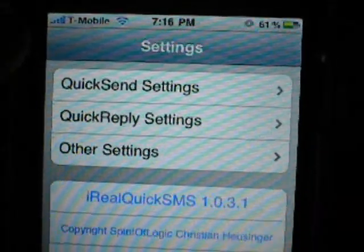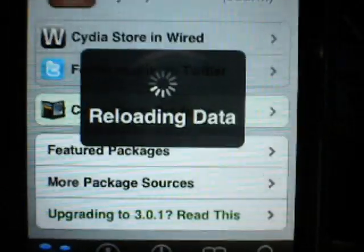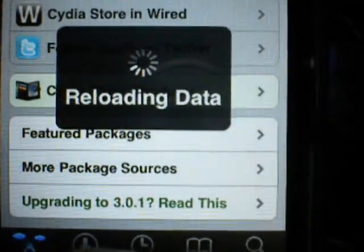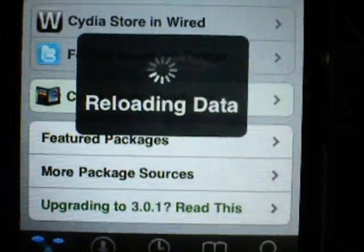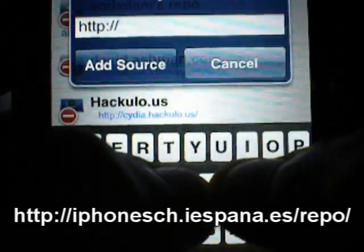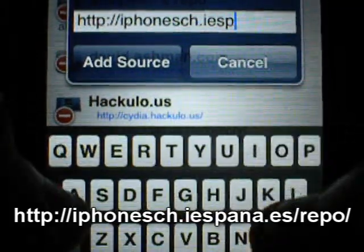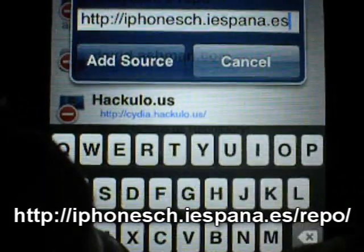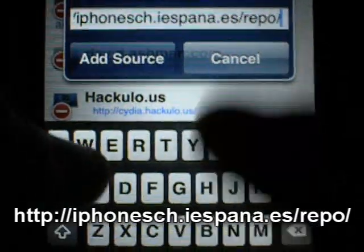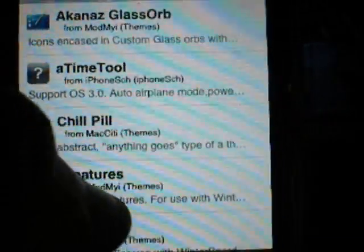There's a bunch more stuff to it, but this gives you guys some brief info about the application. Check the link in the sidebar if you want to learn more. So now the part you all love — I want you guys to go ahead and load Obsidia. Once it's done loading, go to Manage, Sources, Edit, Add, and type in the repo: iphone-sch.iespana.es/repo/. Let it refresh, install, add the source. Once done, go to Changes and tap on iReal SMS and install it.